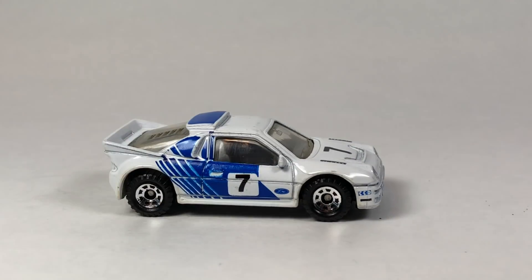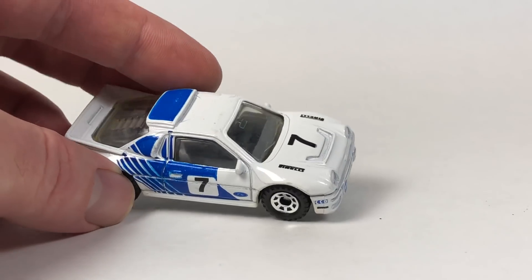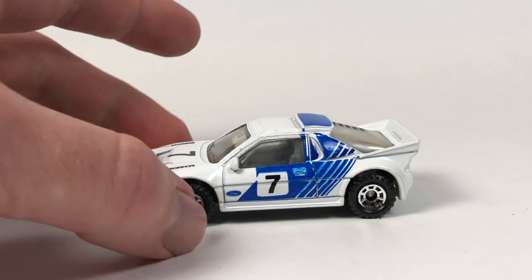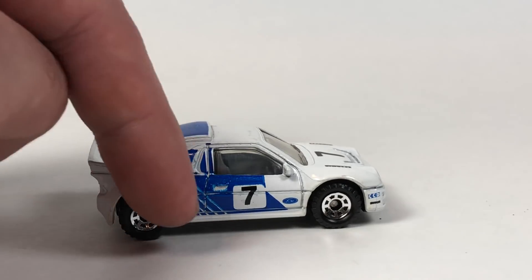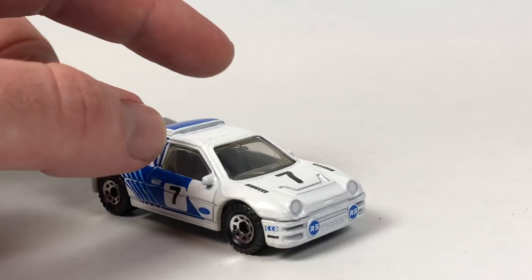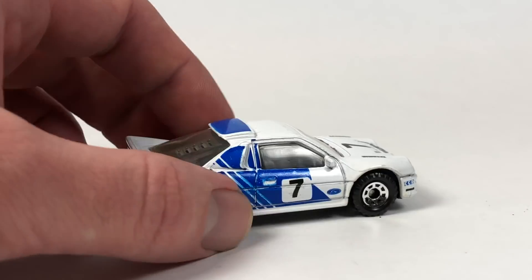The next one we're going to look at is this one here — this is the Ford RS 200. It is in 1:55 scale. This particular variation was available from 1987 to 1988, just two years; it was number 34 in the lineup, though the casting itself was used all the way up into 1993. This car would actually pair very nicely with the Ford Supervan 2 casting that Matchbox put out around the same era — it's got that same sort of Ford racing tampo action going on. It's a pretty cool looking vehicle; I definitely dig it.